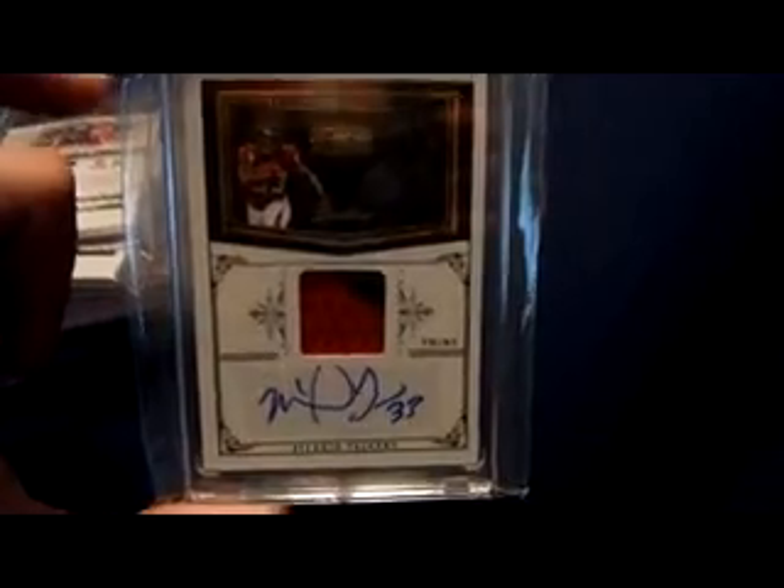And the last card, last memorabilia card — 2011 National Treasures two-color patch auto of Michael the Burner Turner, numbered 18 of 20.